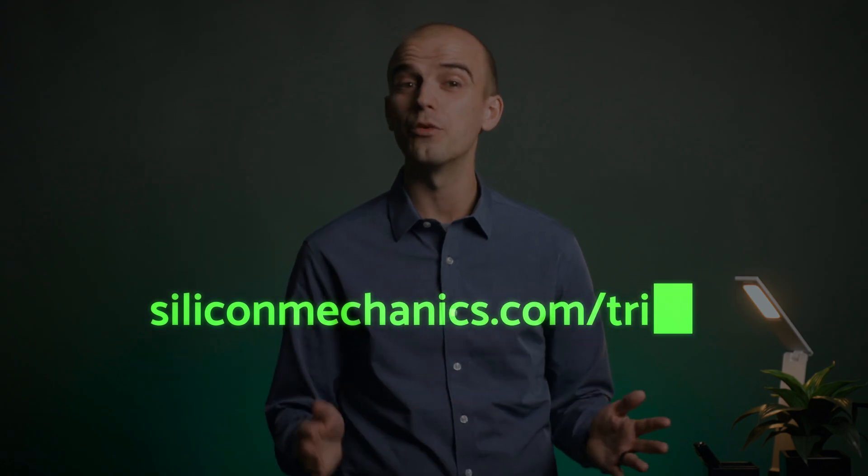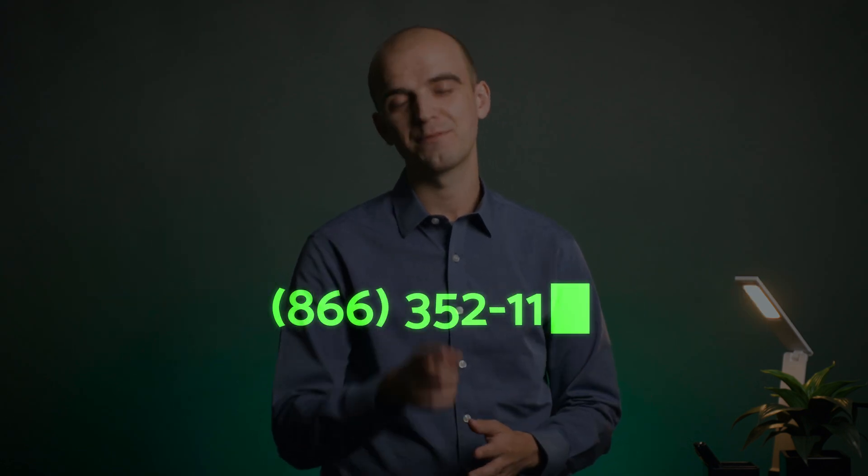Learn more about the power of CDI at siliconmechanics.com/Triton, or to speak with an engineer, call us today.